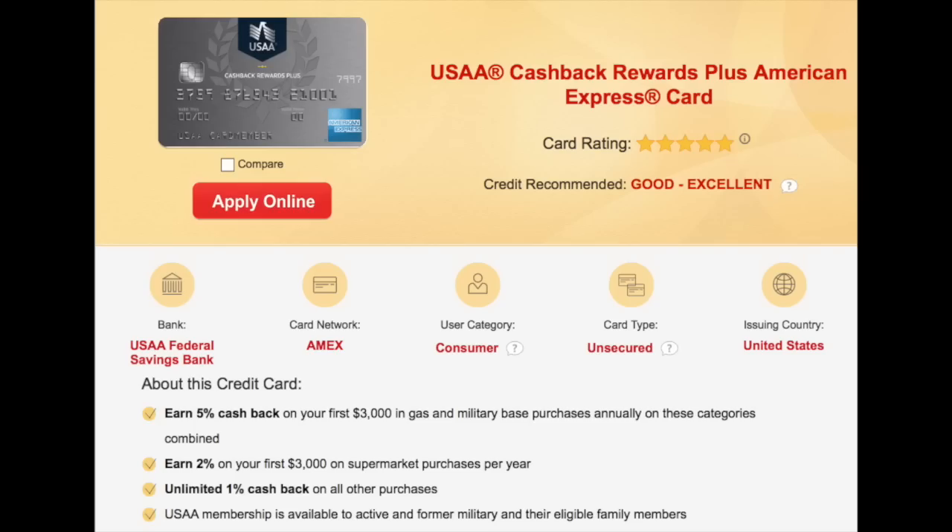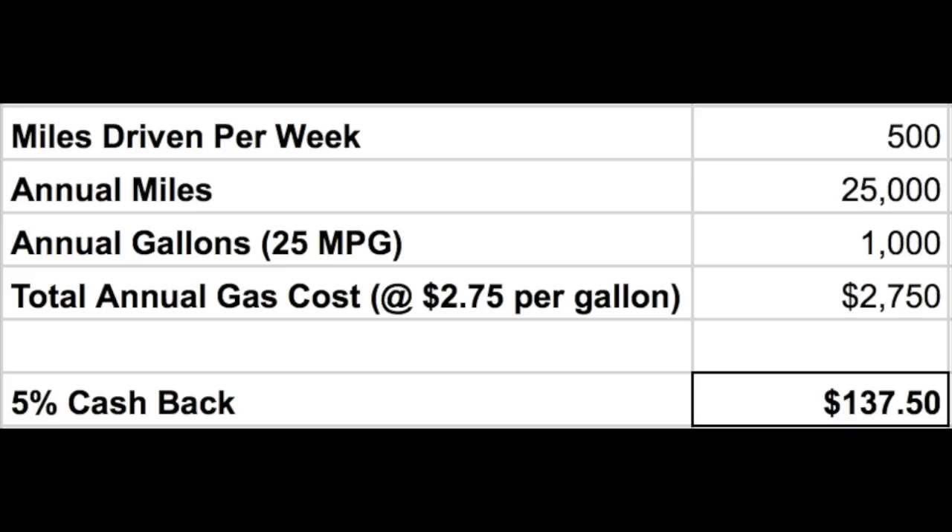The next option is the USAA Cash Back Rewards Plus American Express card. With this card, you get 5% cash back on your first $3,000 spent on gas. The caveat with this card is you must be military affiliated — you need to either be a military member, a veteran who has honorably served, or have an eligible family member. On that $2,750 amount spent annually on gas, 5% cash back would be $137.50. And with this card, you get cash back and not points or miles.